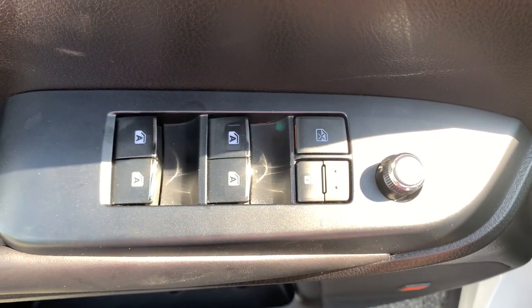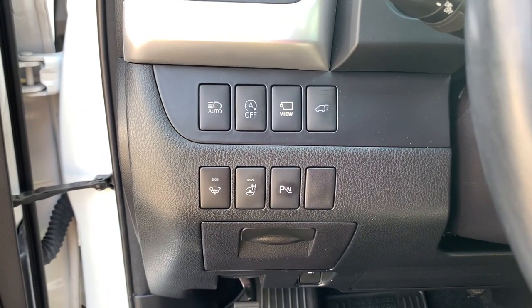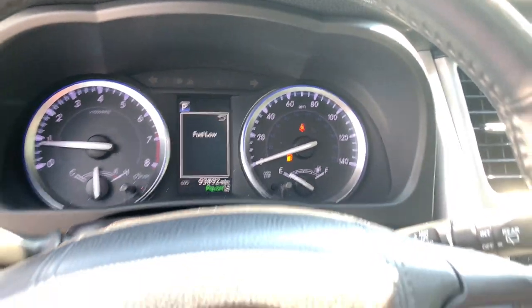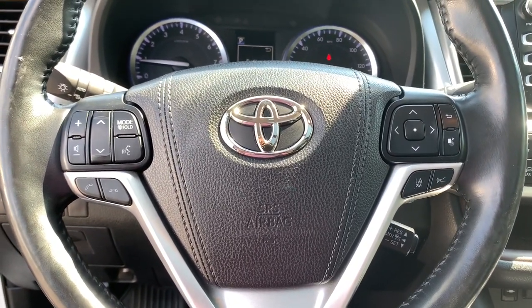These are just some of the great options this vehicle comes with: navigation system, sun and moonroof, keyless entry, V6 cylinder engine, power passenger seat, fog lamps, power lift gate, lane keeping assist, power driver seat, and blind spot monitor.